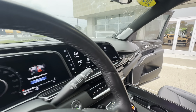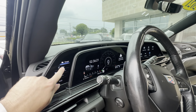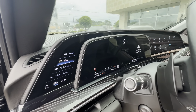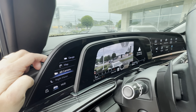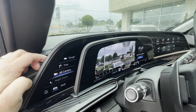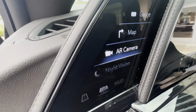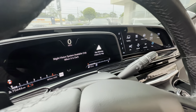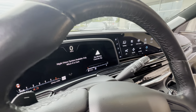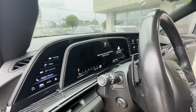30-inch OLED curved screen. Your map goes right here with built-in navigation system, AR camera, which blends your navigation system and your front camera. And this one is equipped with night vision — night vision will only work when it's dark outside. This is great if you live in an area with a lot of deer, or in a downtown area with people. It's an infrared camera.